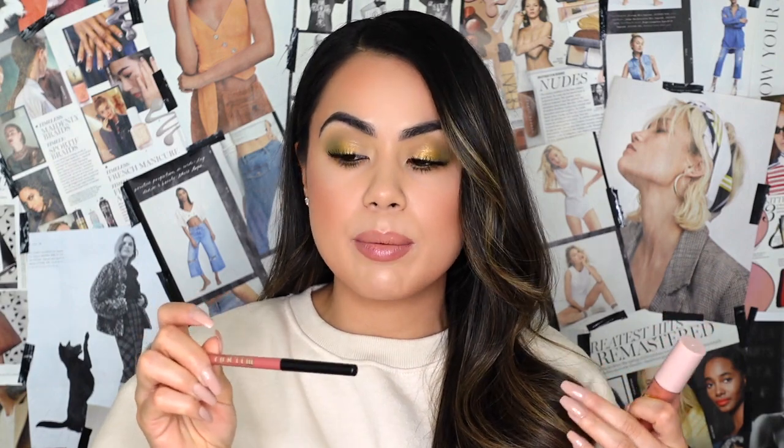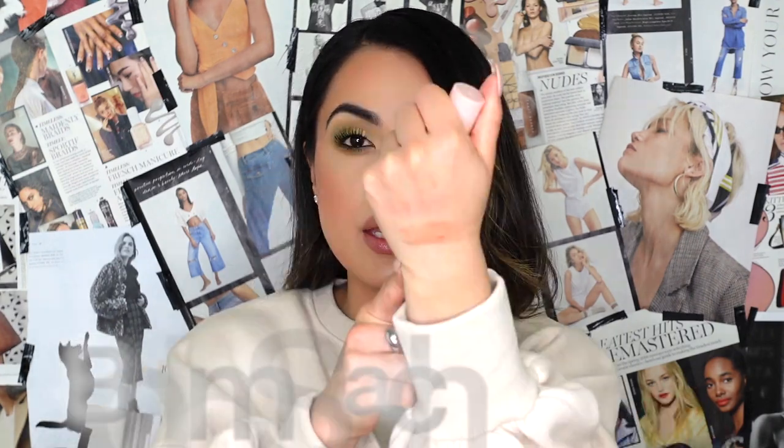For lips, I went in with the Milani Understatement lip liner in shade 120 French Rose. I lined my lips, shaded in the corners of the mouth, and left the center bare. On the center of the lips, I went in with the ColourPop Luxe lip oil in shade First Date — the lip oil that comes in our set. It smells really yummy, soft but not overpowering. It feels really moisturizing, not oily or greasy, and I love the shine it gives — it really completed the look.